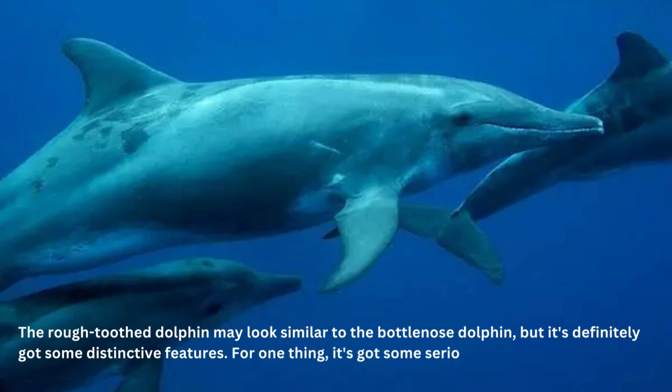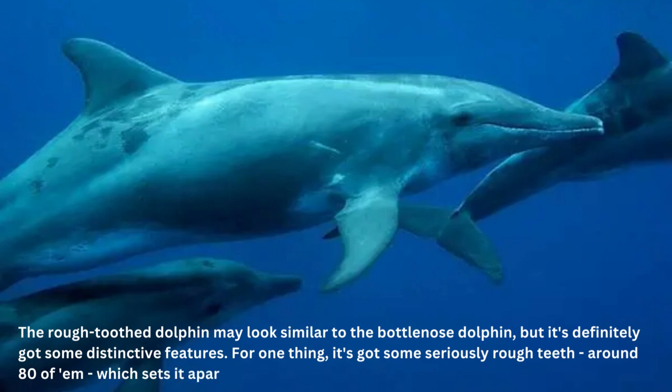But that's not all that makes the rough-toothed dolphin unique. Unlike the bottlenose, there's actually very little information on this elusive creature. Scientists are still trying to define its range and population status, so there's a lot to learn about these mysterious dolphins.